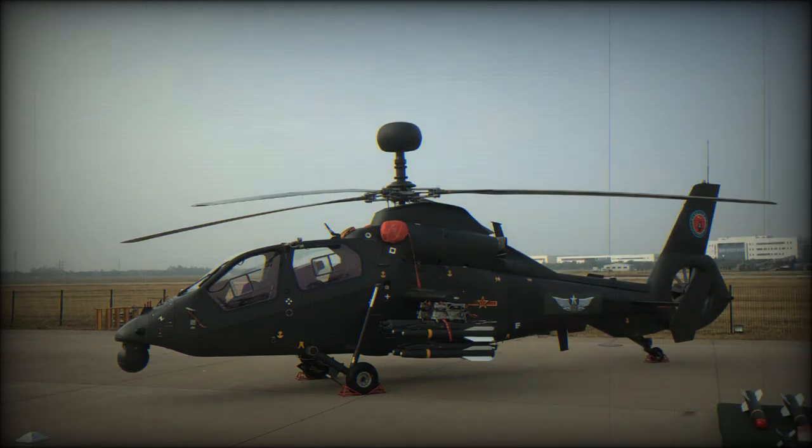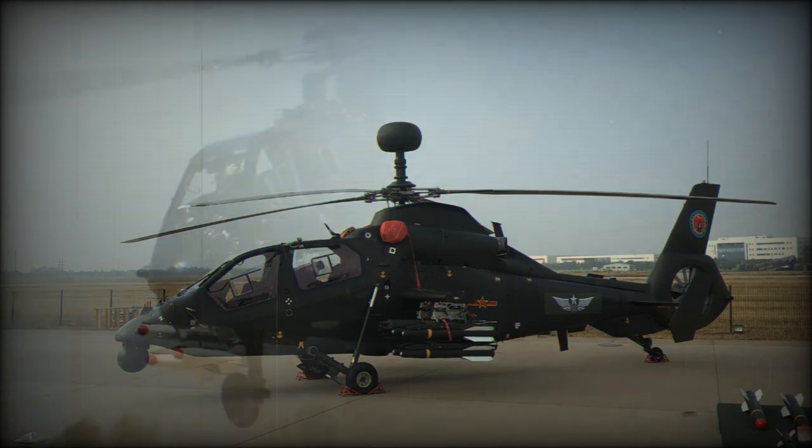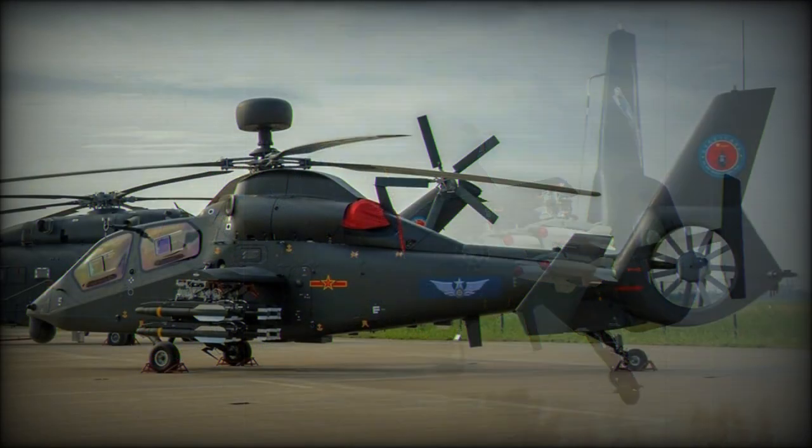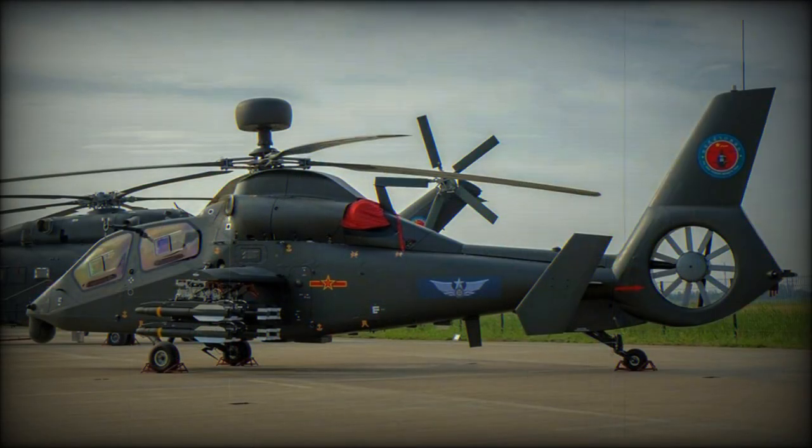In 2014, a version of the Z-19 with a mast-mounted radar was observed. It resembles the Longbow radar of the US AH-64D Apache attack helicopter. It is most likely that this version can fire anti-tank missiles in fire-and-forget mode. This helicopter was first publicly revealed in 2017.